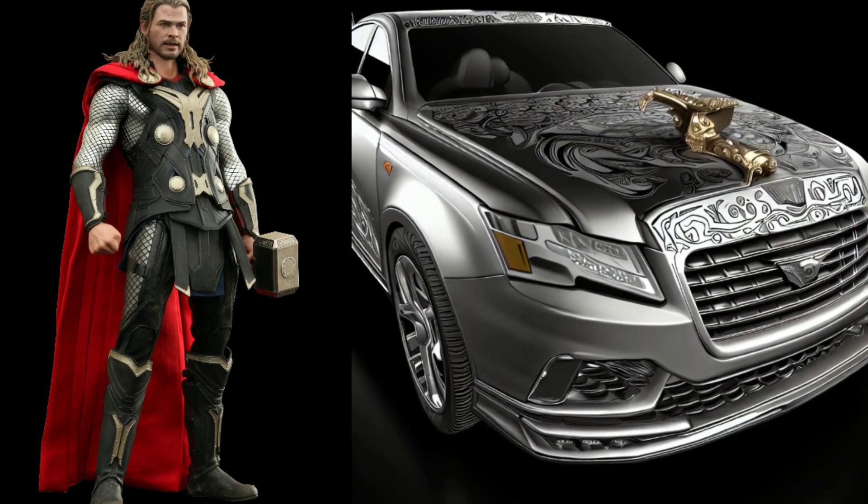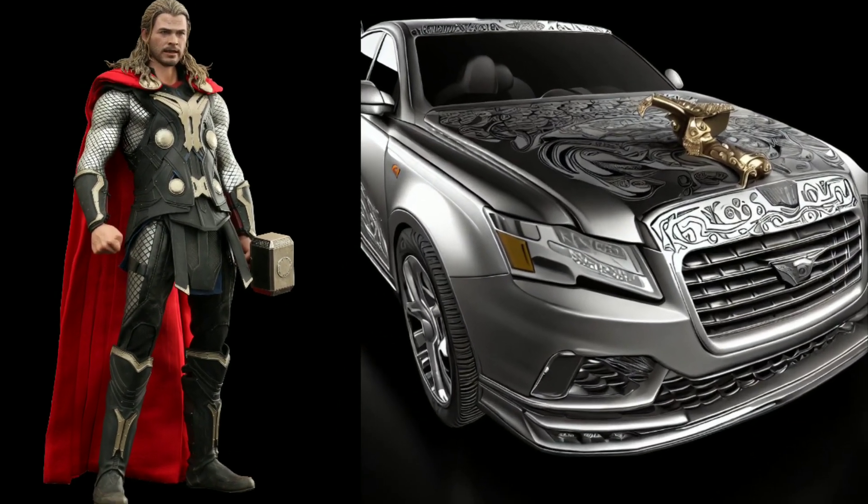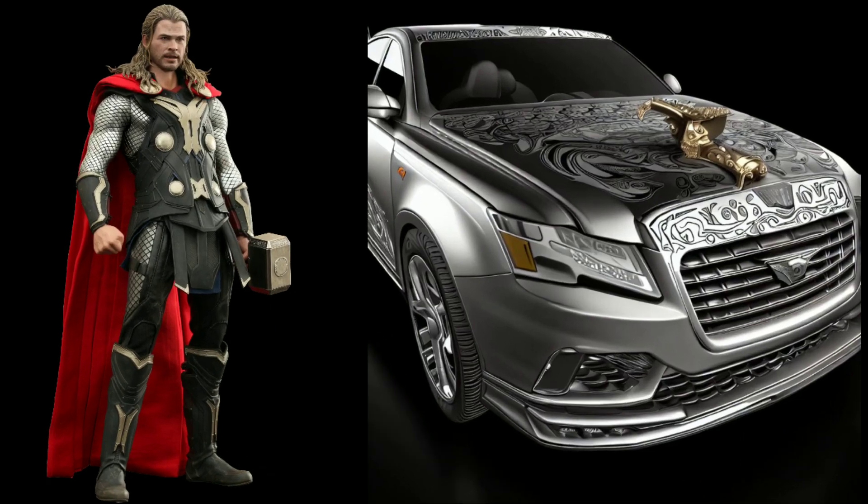Witness the majesty of the Thor themed car. Crafted with a regal Asgardian aesthetic, it pays homage to the God of Thunder's noble and powerful presence.